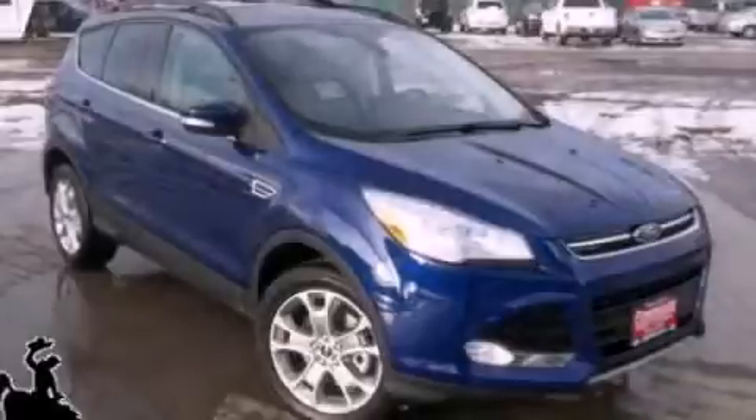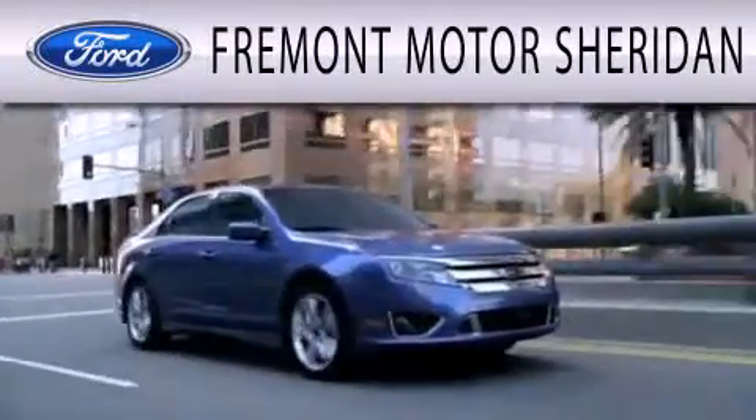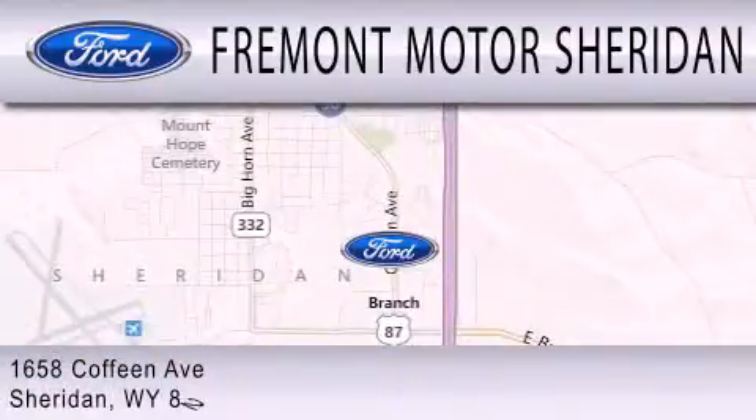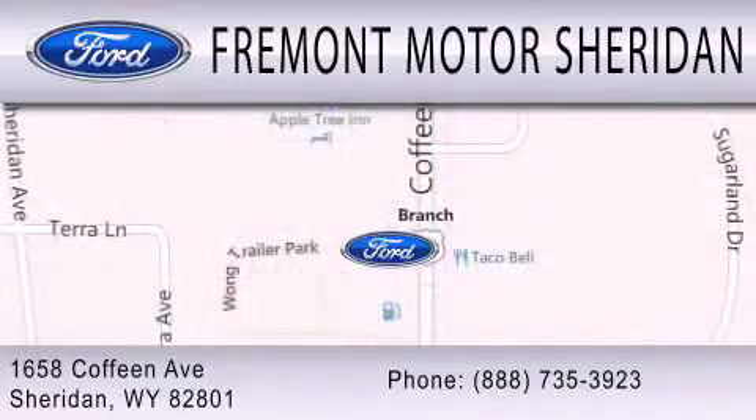We invite you to contact us today to learn more about this vehicle. Fremont Motor Sheridan is dedicated to doing everything possible to ensure that the experience you have selecting your next vehicle is as pleasant as possible. We are located at 1658 Coffeen Avenue in Sheridan.